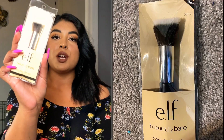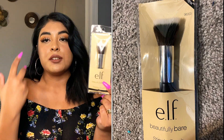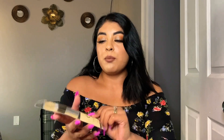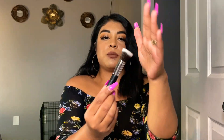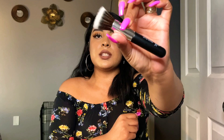This brush is also by ELF — I never seen this one either. It's a stippler brush, which is great for applying primer, foundation, concealer, anything like that. I had to pick one up. Oh my god, this is super super soft and again great material, and it is by ELF. I can't wait to test this out for you guys.